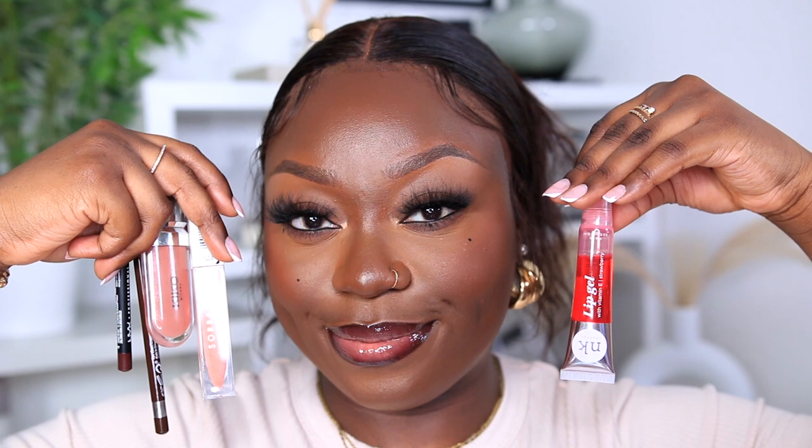Then adding my MUA Tinted Lip Gloss in the shade Sorbet to bring a little more color to the center of my lips — and just like that, this is lip combo number three. Sometimes I also like to add another Too Faced Lip Injection, this time in the shade Glossy and Bossy, placed in the center of the lips.